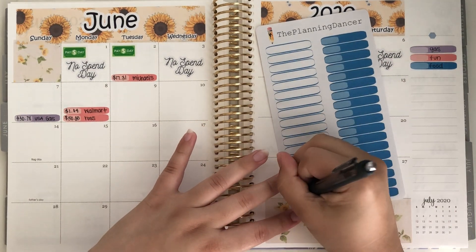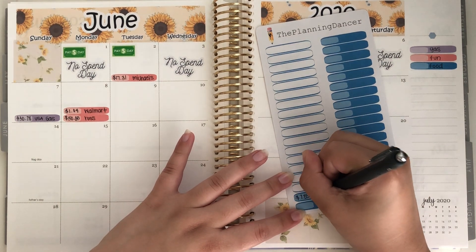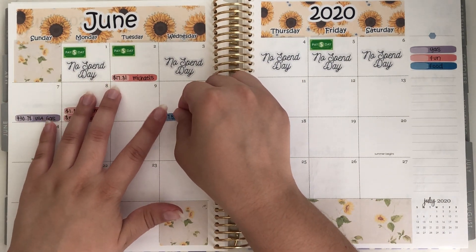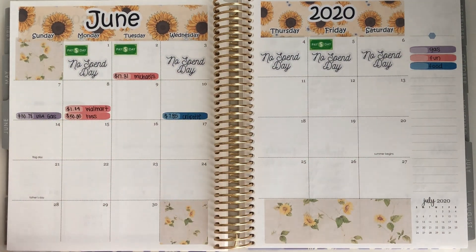Last but not least I had one food expense on Wednesday — $7.85 at Chipotle. I woke up hungry that day, then I watched a mukbang on YouTube of someone eating Chipotle and it looked so good. By the time I got ready and done with everything it was lunchtime, so I went and picked up Chipotle and brought it back to enjoy lunch at home. Those were the only three expenses for week two.